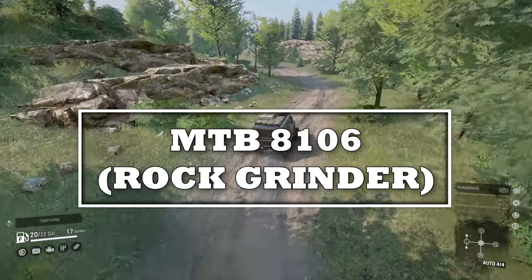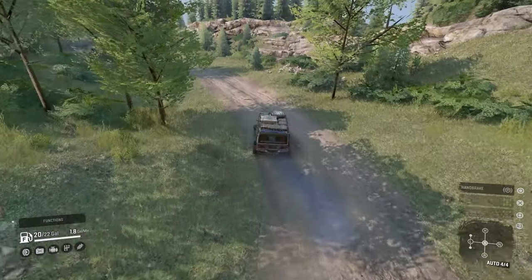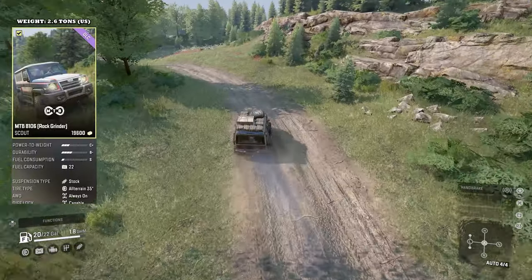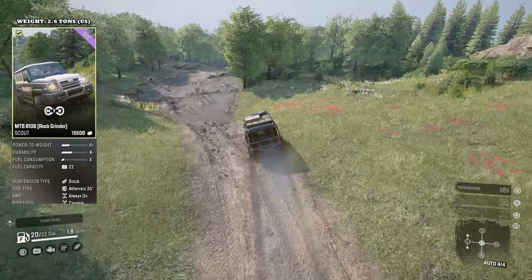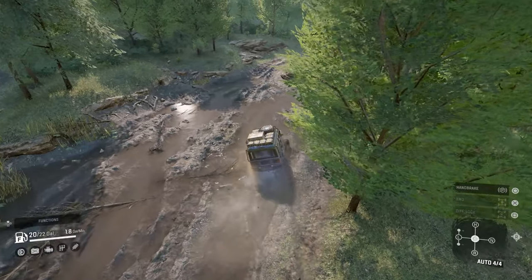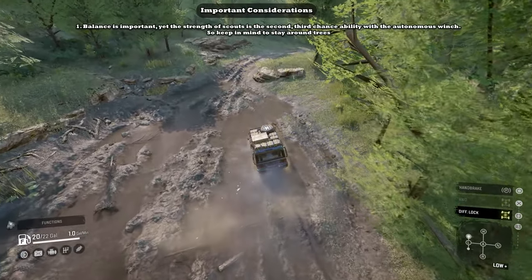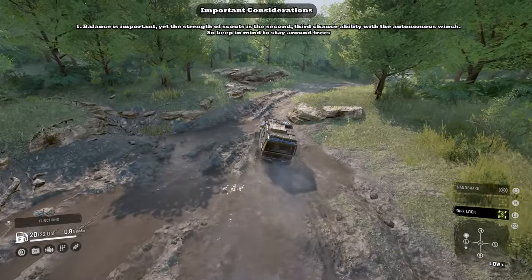Now let's take a quick look at the MTB 8106 Rock Grinder. If you've watched my 4x4 scout review covering the smaller 4x4 scouts, we have to consider some things I listed in that video as well. Similar to that large review of those vehicles, I'll quickly run through the data regarding the MTB and give you a brief review.